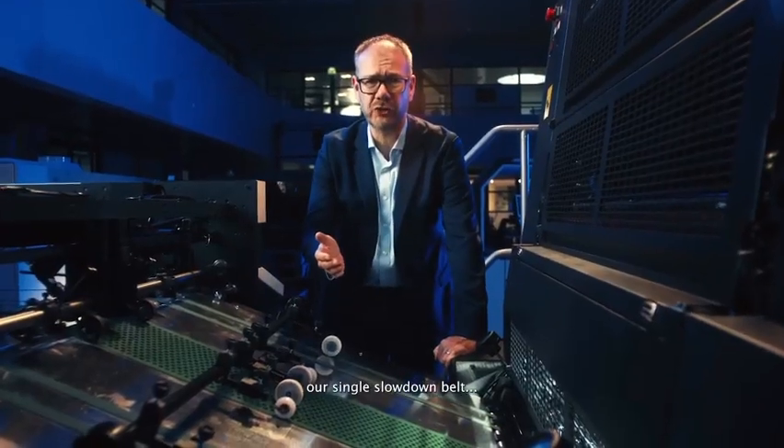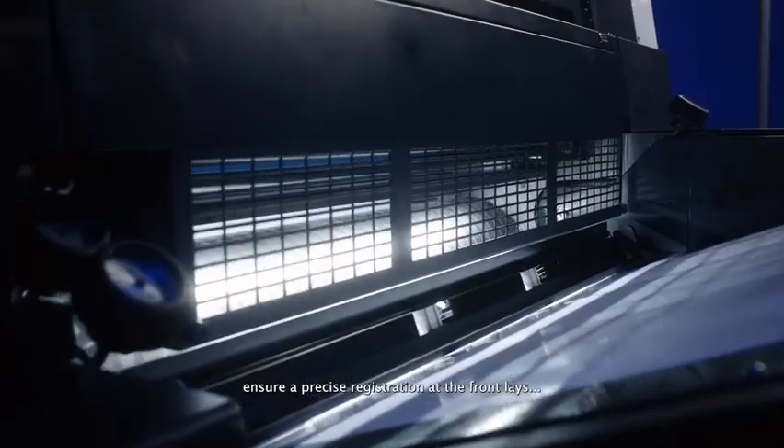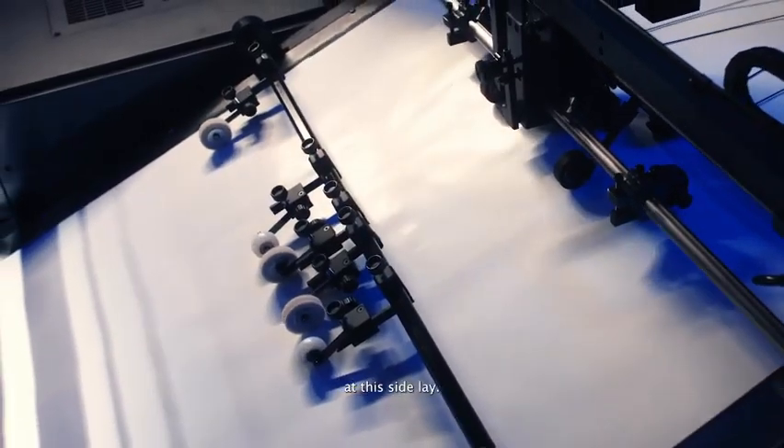During production, our single slow down belt decelerates the sheets by 50%, ensuring precise registration at the front lays and also at the side lays.